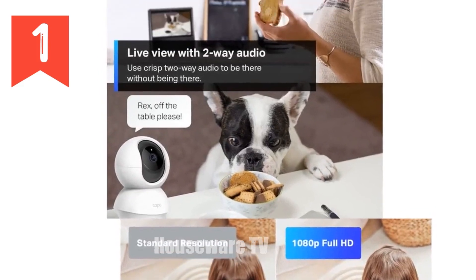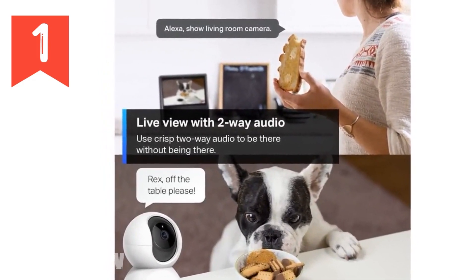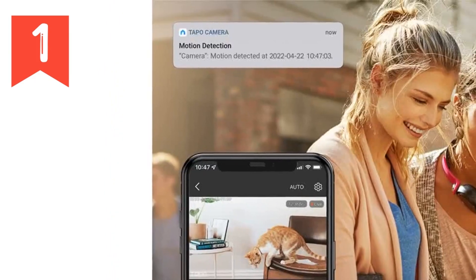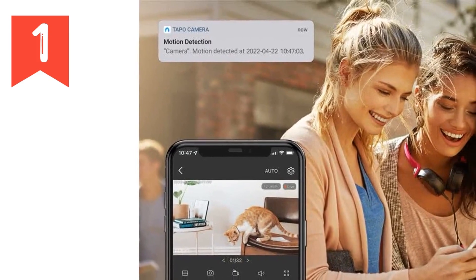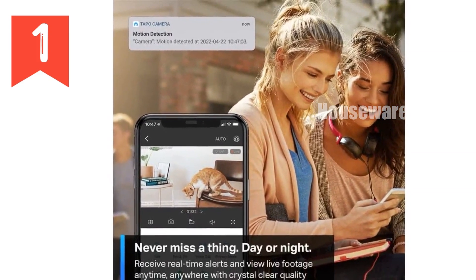Motion, person, and baby crying detection trigger instant push notifications, alerting you to any unusual activity. Night vision up to 30 feet provides clear visuals even in low light conditions.